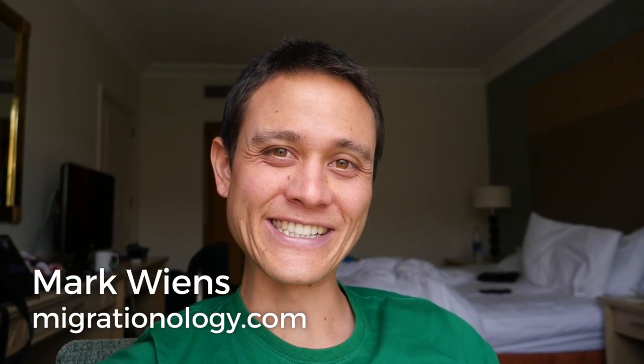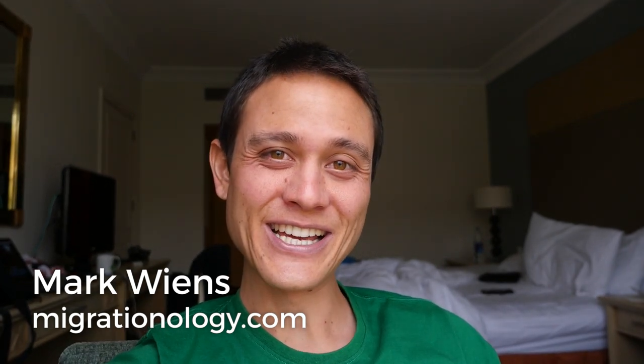Good morning everyone, it's Mark Wiens with Migrationology.com in Jordan. Petra has been fantastic, but it's time to move on. We're getting ready to check out, and today we're heading to Wadi Rum, which is also known as the Valley of the Moon because of its incredible, other-planet-worthy landscapes. I'm looking forward to visiting — we're on our way pretty soon.